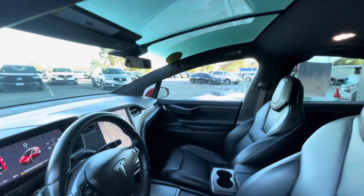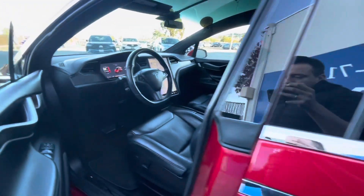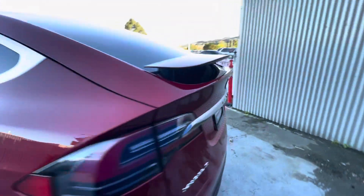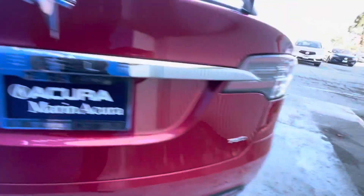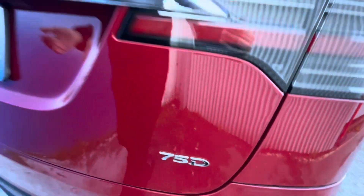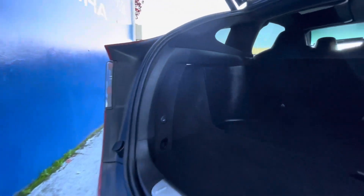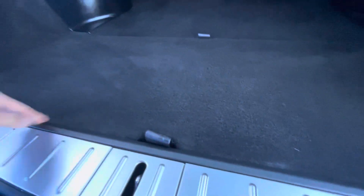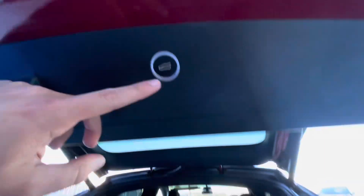Some of the key features include all-wheel drive, backup camera, blind spot monitor, Bluetooth, fog lights, heated seats — all five of them are heated — a large sunroof, navigation system, power liftgate, power seats, rain sensing wipers, satellite radio, tow package, Wi-Fi hotspot, rear seat captain's chairs, aluminum wheels, and more.